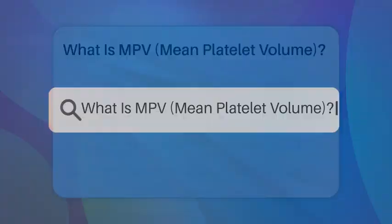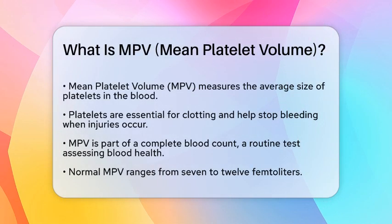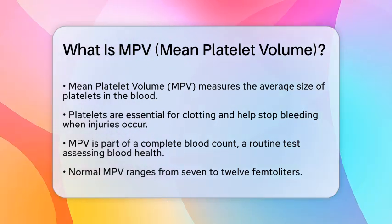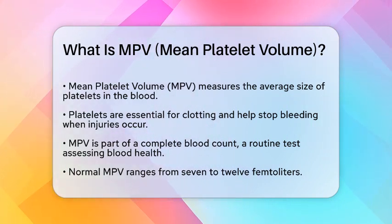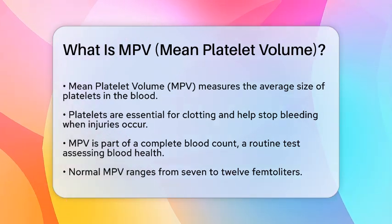What does MPV mean platelet volume? Have you ever wondered how the size of platelets in your blood can impact your health? Let's break down the concept of mean platelet volume, or MPV, and its significance in medicine. MPV is a measurement that indicates the average size of platelets, which are tiny cells in your blood responsible for clotting. When you get a cut, these platelets rush to the site to help stop the bleeding. MPV is usually part of a complete blood count, a common test that provides a snapshot of your blood health.